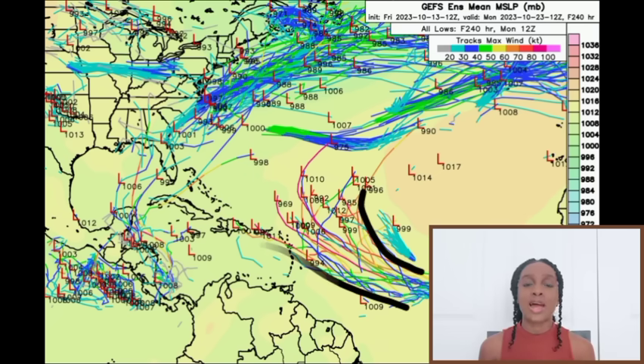Moving on to the GFS members — the GFS model has been the first to show more of a northwestward track with the system missing the Caribbean, but there is no absolute guarantee. The timing of the front — whenever there's going to be that weakness for the system to escape up to the north — is going to be critical over the next couple of days. There could still be impacts in the Caribbean, even with heavy rainfall which we know may trigger flooding. A tropical storm or hurricane can seriously do damage because a lot of heavy rainfall in a short amount of time can do more harm than good.